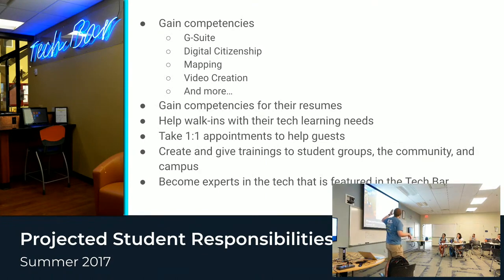This is what we thought it was going to be like. We wanted our Tech Bar students to gain competencies in certain things — like G Suite, mapping, video creation, all those things — so they could sell themselves to future employers and help other students. We knew we wanted students to help with walk-ins, some appointments, and to give trainings to larger community groups, groups of faculty, groups of students, things like that.